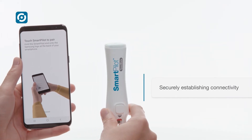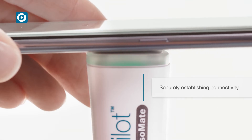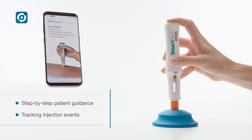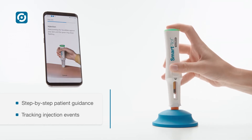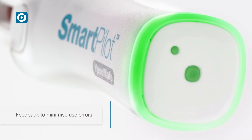It securely establishes connectivity to track injections and to enable advanced therapy management. SmartPilot for Ipsomate guides patients step-by-step throughout the self-injection process. Visual and audible feedback are implemented to minimize use errors.